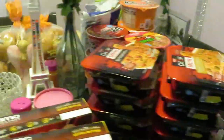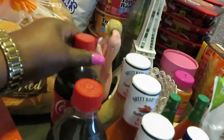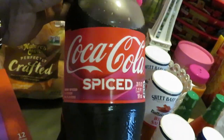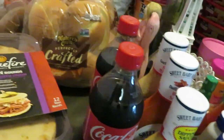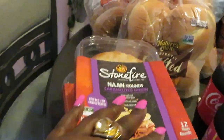One of my favorite deals today is the Coca-Cola. I had a Publix digital — I buy the 20-ounce Coca-Cola and I get the free Coca-Cola Spiced. Don't know how that's going to taste but we'll see. The Stone Fire Naan rounds are also BOGO this week, so I have two of those.